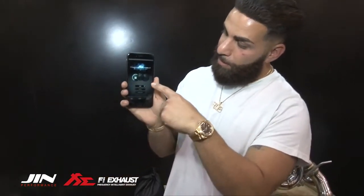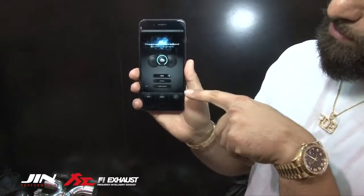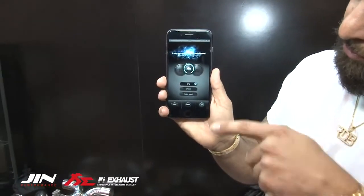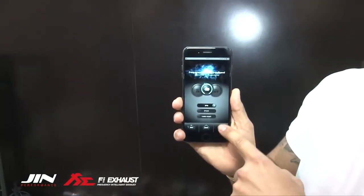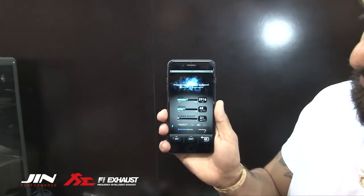They also have an app. On the app you can go from auto to on to off. When you go to auto you have an option to go RPM, speed, or turbo boost. And when you go to set, you could actually change your settings with speed, RPM, and turbo boost.